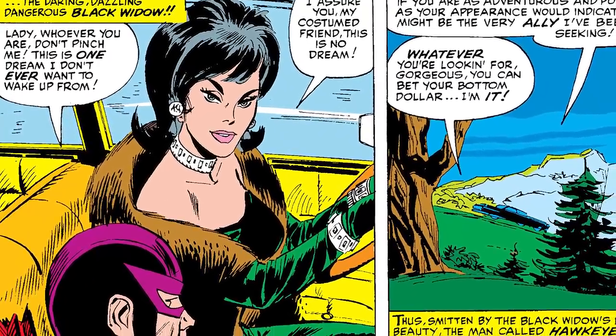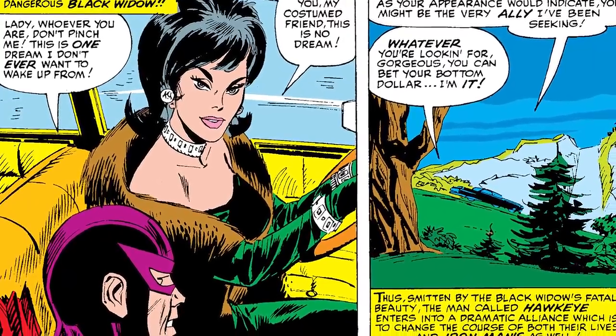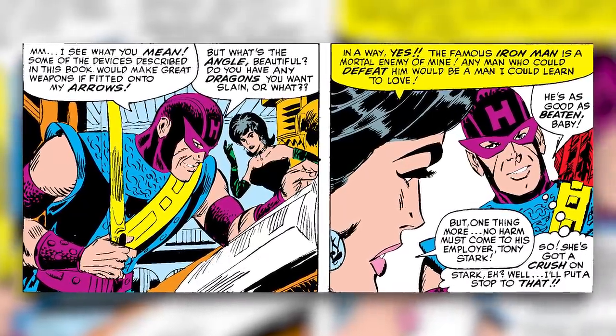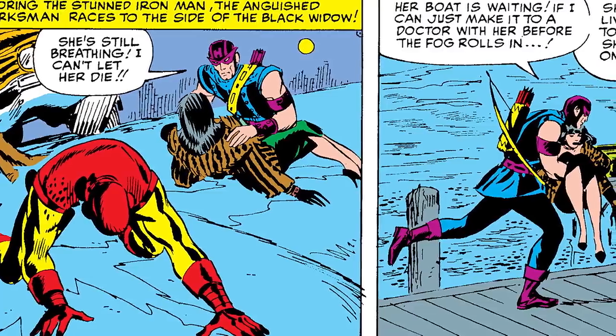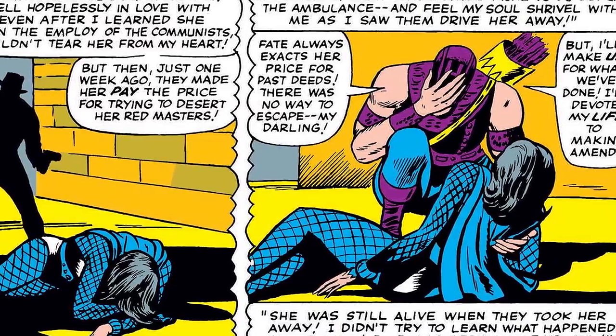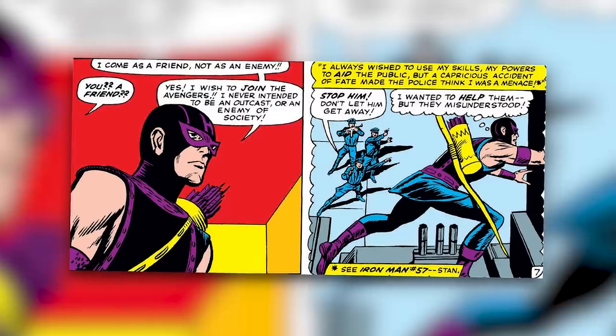Hawkeye is immediately smitten with her, saying, 'Lady, whoever you are, don't pinch me. This is one dream I don't want to ever wake up from.' Head over heels for her, he agrees to help her in her mission to take down Iron Man. Because remember, back then Black Widow wasn't initially a hero on the Avengers, much like you're finding out about Hawkeye. The two of them team up on Iron Man, and Black Widow would steal Tony Stark's tech to make better trick arrows for Hawkeye to use against Iron Man. Now Hawkeye didn't necessarily want to be a villain, but he was just head over heels for Black Widow. Long story short, Black Widow eventually ends up hurt, and when Hawkeye finds her, he vows to devote his life to making amends.